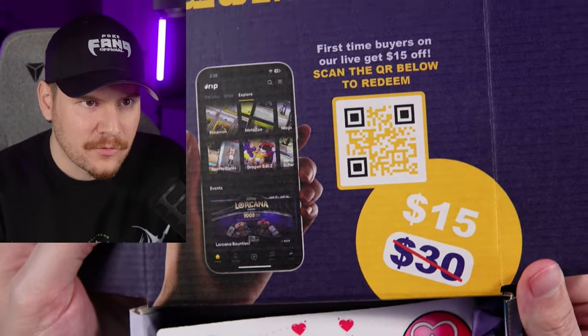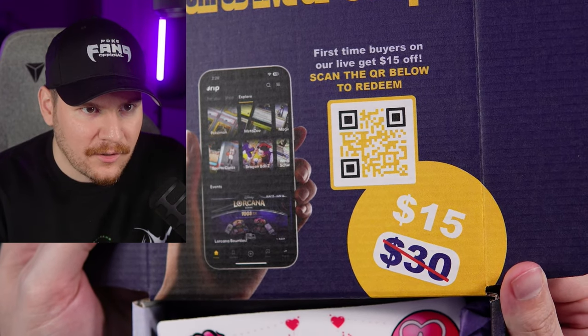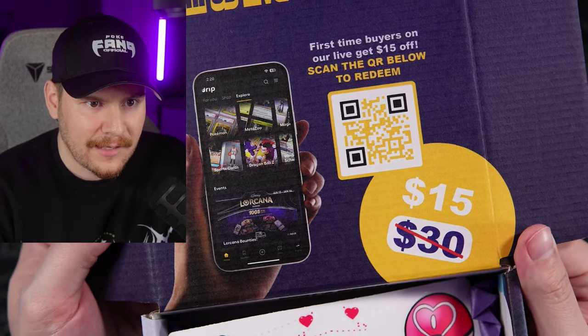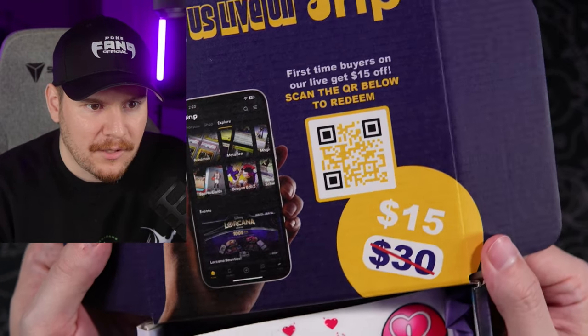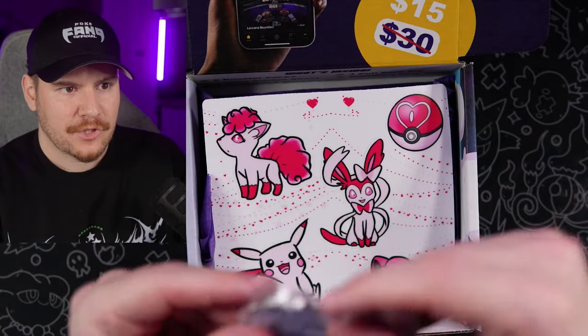There's a card inside that says 'Join Us Live on DRIP — first time buyers on our live get $15 off. Scan the code below to redeem.' Guys, there you go — scan that code, head over to DRIP, check out XP Collect and save $15. I haven't tried it yet, but give it a shot.